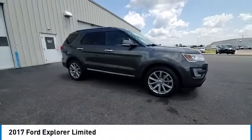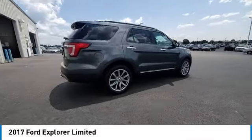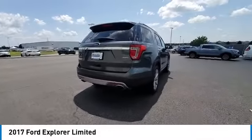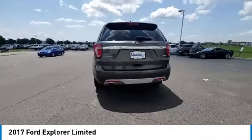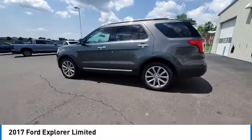Take a ride in the 2017 Explorer. You've got a lot of capabilities to call on in a Ford Explorer. Don't underestimate your choices. This vehicle has less than 110,000 miles. Here are some of this vehicle's great options.